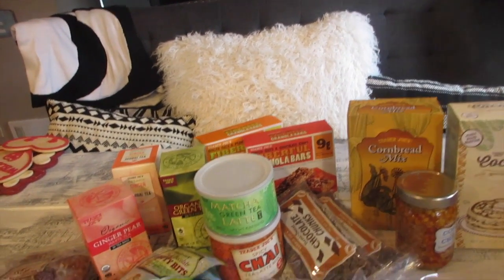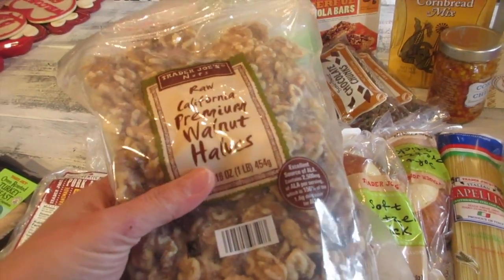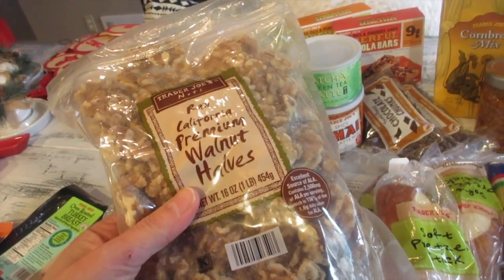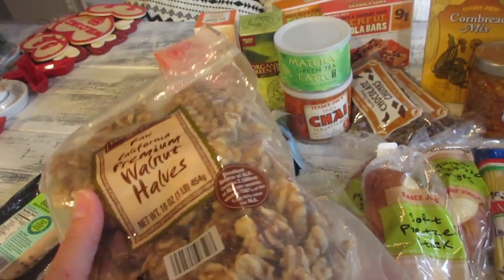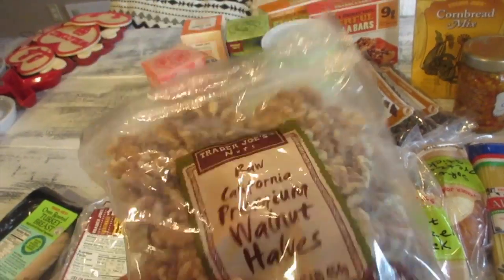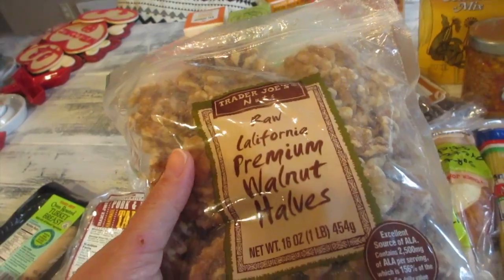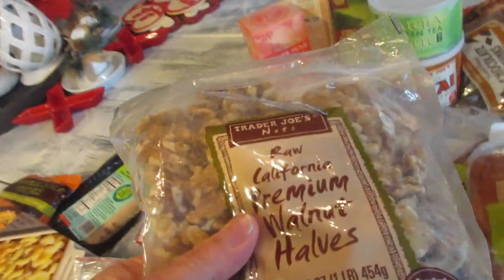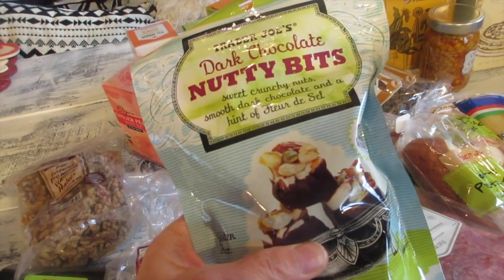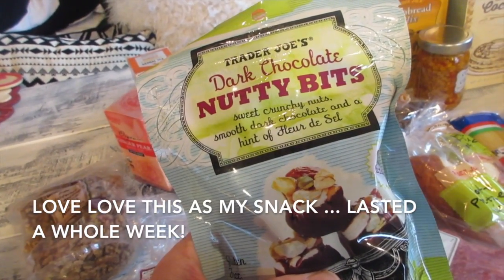I got raw California premium walnuts — I like to munch on these, but I also have a recipe for honey walnut shrimp using candied walnuts, so maybe I can show you guys that recipe. Here is a new item: dark chocolate nutty bits — sweet crunchy nuts with smooth dark chocolate and a hint of salt.